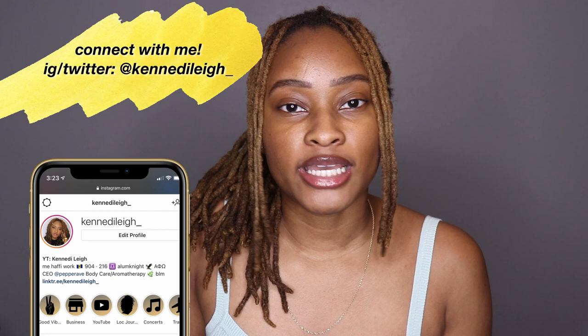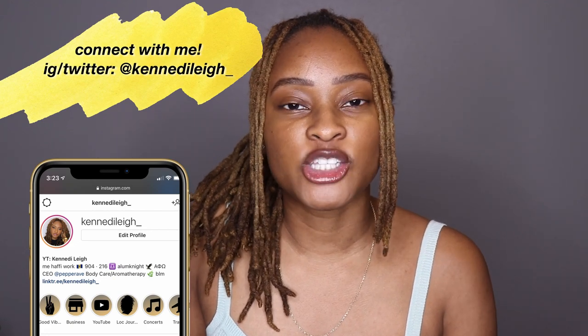The Ivy Park Drip 2 was announced by Beyoncé on her Instagram on October 19th and it was set to release October 30th. She gave us a little bit of time to get our coins together. I was able to get an email from Adidas for early access, so I purchased the first two items on October 29th at noon. I'm very thankful because luckily it was a smooth checkout process and I heard that the next day everything sold out instantly.